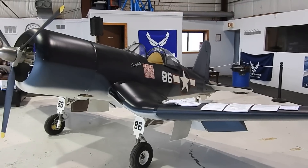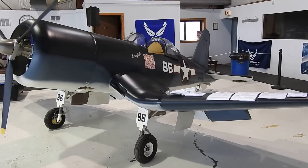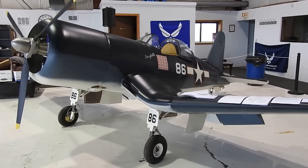Hello everyone, Dino Don here with an update on the War Corsair project. Today's June 26th, the day of my final inspection and airworthiness certificate.